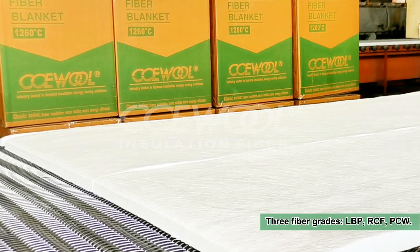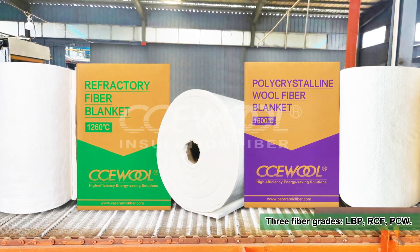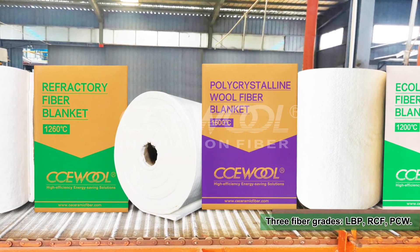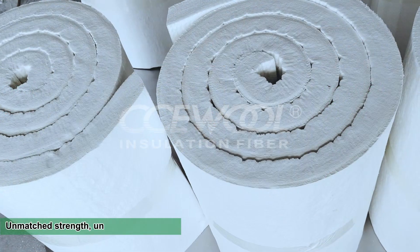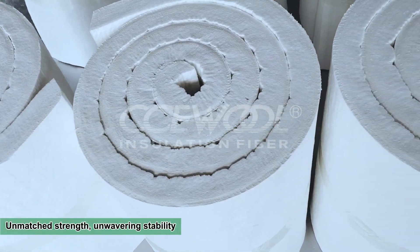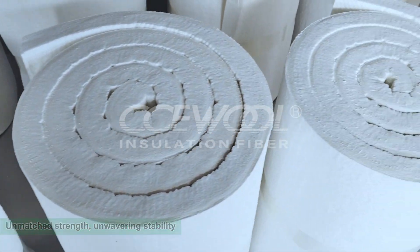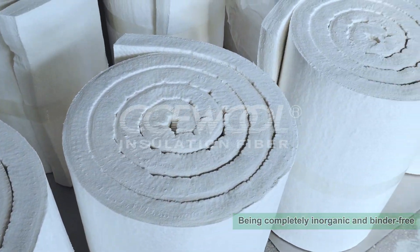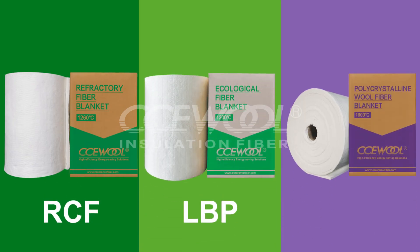CCE wool high temperature insulation fiber blankets are available in three fiber grades: low biopersistent fiber, refractory ceramic fiber, and polycrystalline wool fiber. All products offer exceptional tensile strength exceeding industry standards for superior stability and reliability in high temperature environments. Being completely inorganic and binder-free, they ensure smoke-free, flame-free, and environmentally safe insulation.